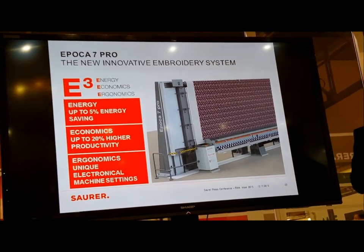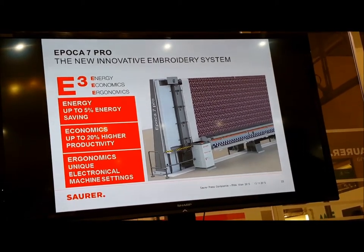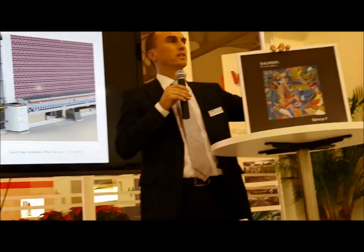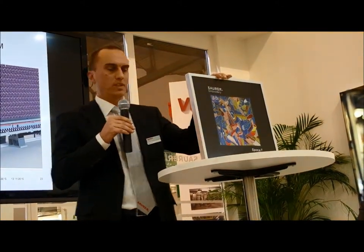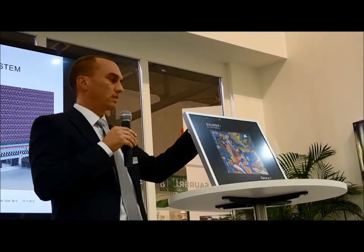And also something you will not find anywhere else: all the settings can be adjusted electronically, which allows you to do very nice things. As you can see in this picture, that embroidery uses 12 different yarns all on the same machine and the same design, and the machine adapts itself electronically — to cotton, to lurex, to whatever it takes to get this done.